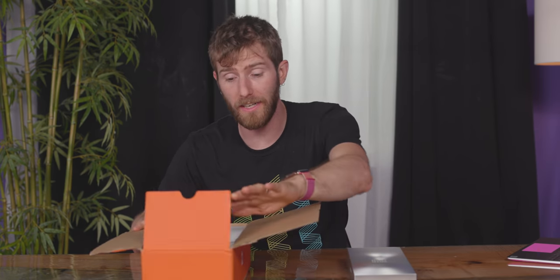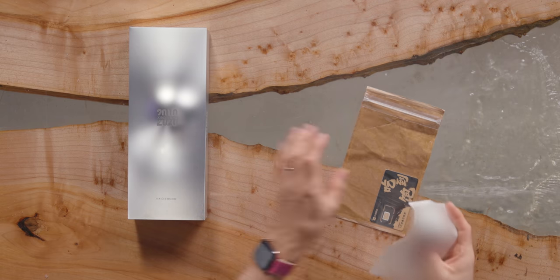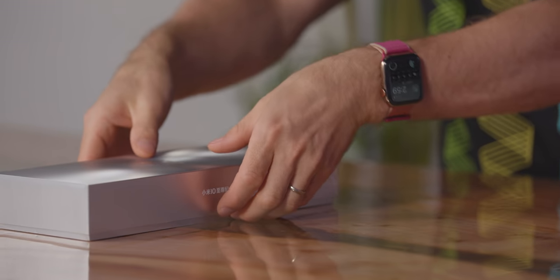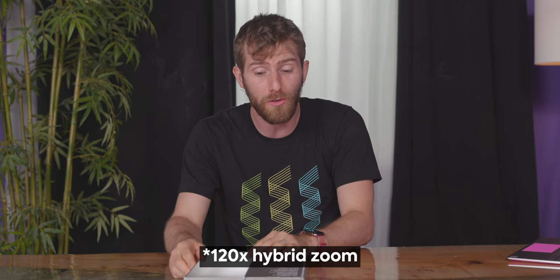As the mobile phone industry has continued to shift its attention to India and China, I have become more and more accustomed to this sort of thing. This is the Mi 10 Ultra, and this is my receipt for it. We had to buy this direct from Xiaomi in China, through a contact over there, and then have it sent to another contact, have that forwarded to another person, and then finally sent to us. But at long last, we are getting our first hands-on with the world's first 120 times optical zoom device.